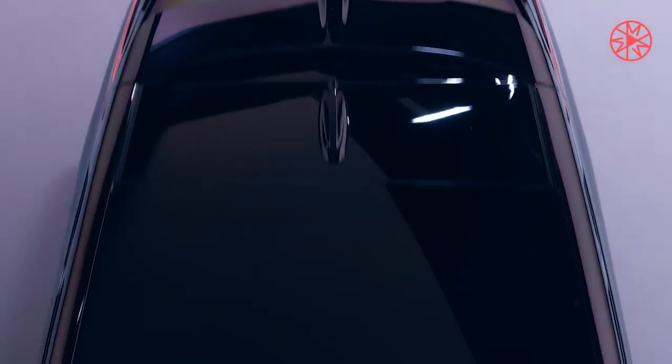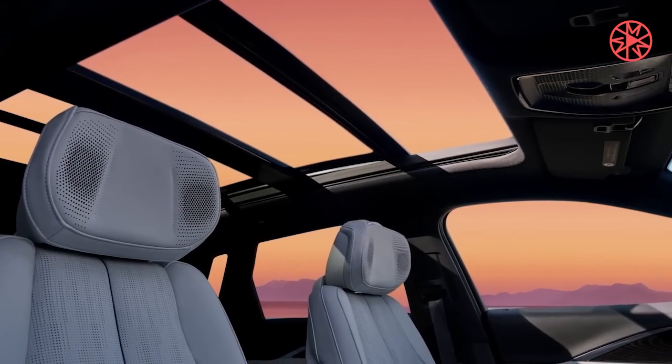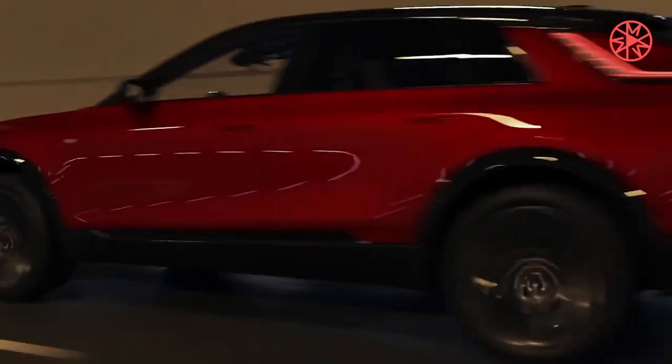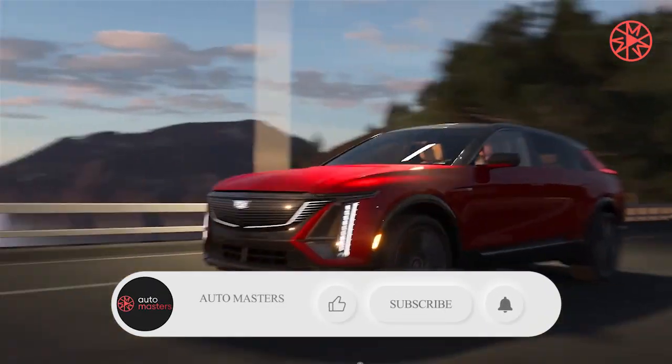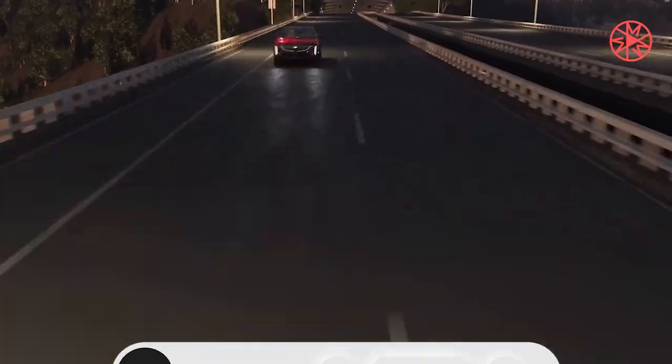Some EVs have a frunk — a front trunk in the space where an engine would typically go — but few of General Motors' Ultium-based vehicles have had one. Will the Optic have a frunk? We hope so, as even a small frunk can come in handy for secure storage. A frunk would be even more useful on a small SUV like the Optic, as it likely won't have a tremendous amount of conventional storage space to begin with.